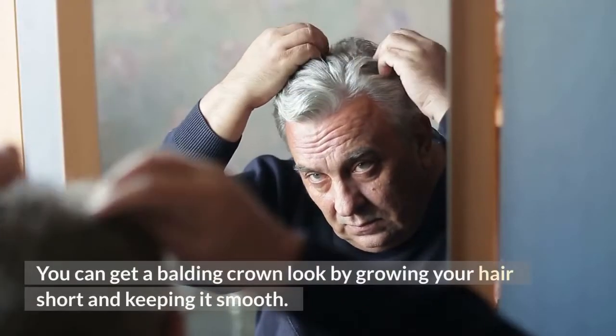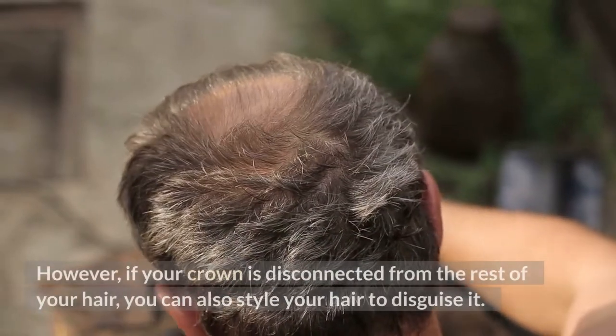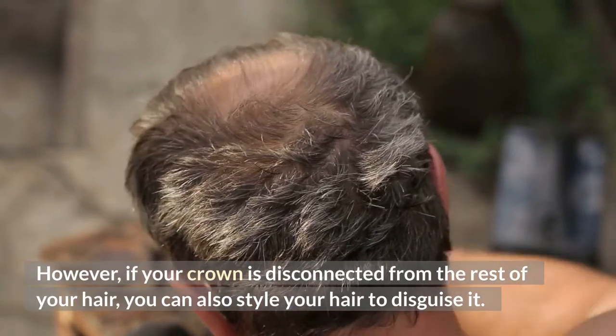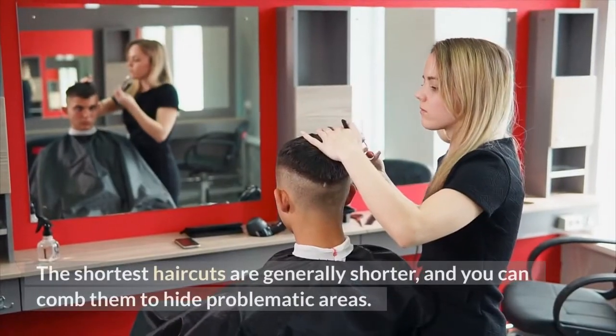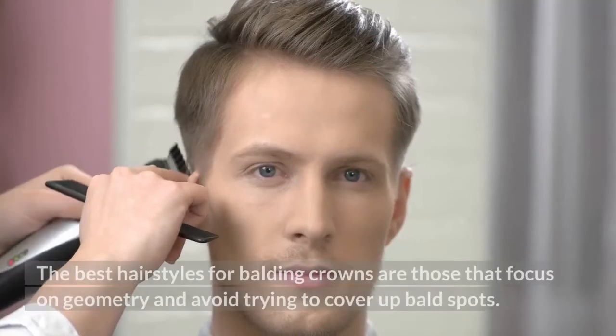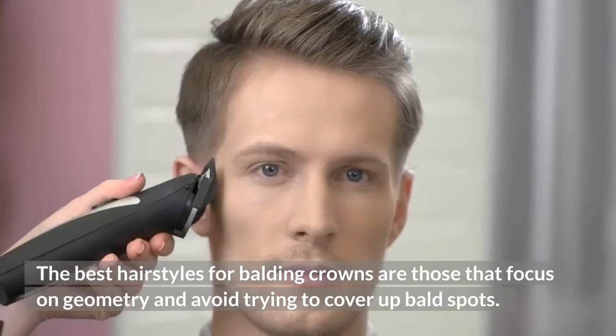You can get a balding crown look by growing your hair short and keeping it smooth. However, if your crown is disconnected from the rest of your hair, you can also style your hair to disguise it. The shortest haircuts are generally shorter, and you can comb them to hide problematic areas. The best hairstyles for balding crowns are those that focus on geometry and avoid trying to cover up bald spots.